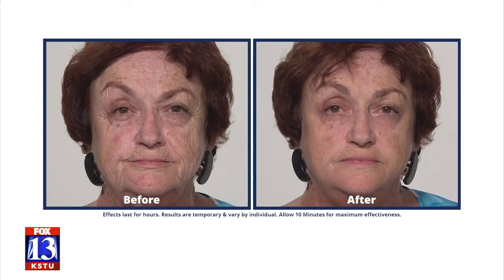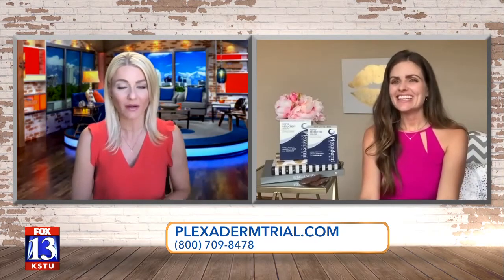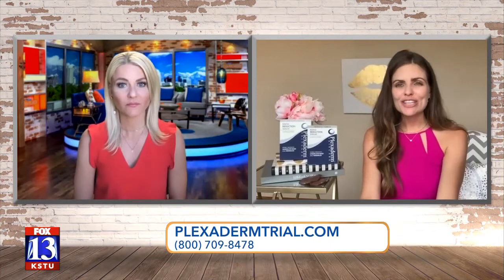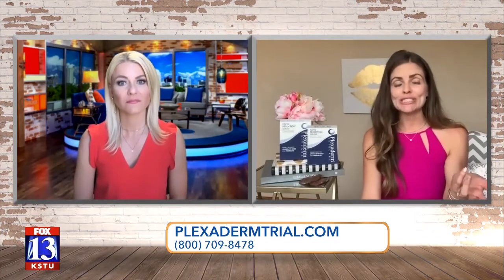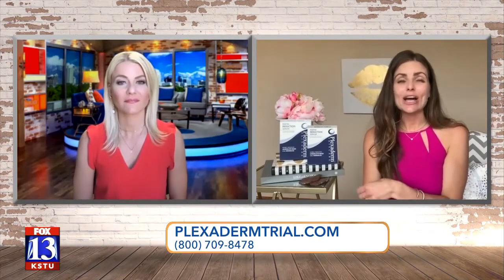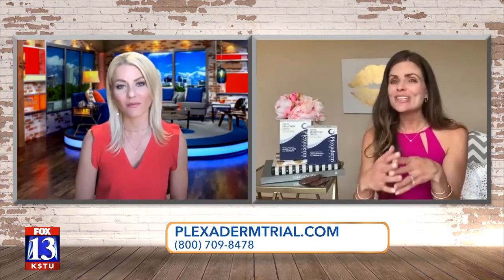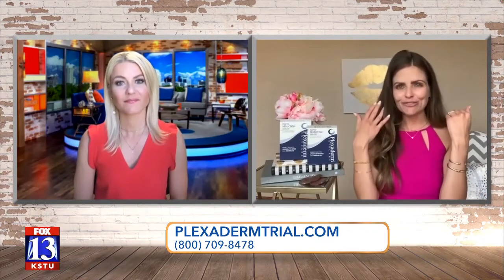A lot of people say once they use Plexiderm, they use less makeup. So really it's a win-win. And it will last all day — you just wash it off with your makeup at night. We added two new ingredients. The old serum was lasting six to eight hours, but with the two new added ingredients, it's now lasting up to 10 hours.